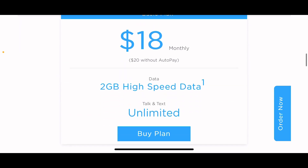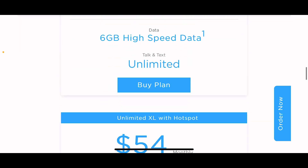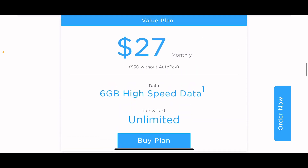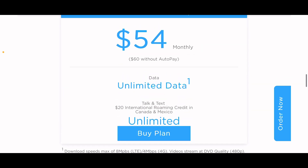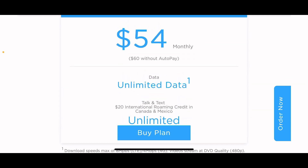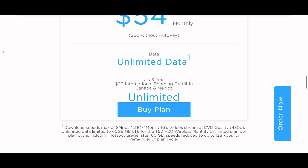$20 for 2 gigs, $18 with autopay. $27 a month with autopay. $30 for 6 gigs — with autopay they take $3 away. Same thing here, this one's $6 less with autopay. Pay $54 and you get a $20 international roaming credit for Canada and Mexico.